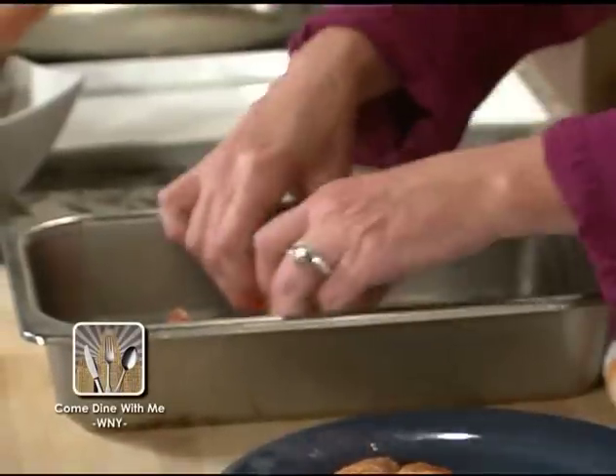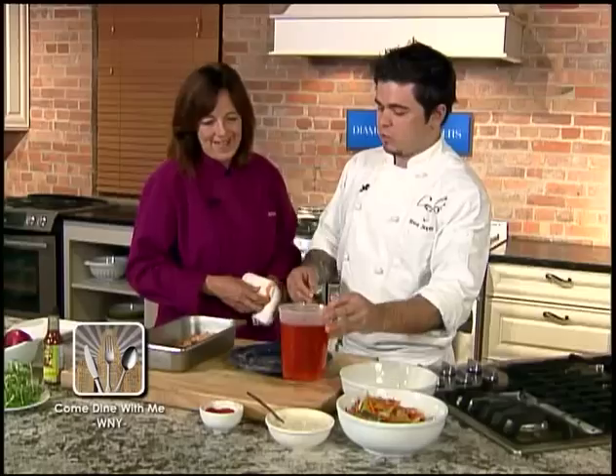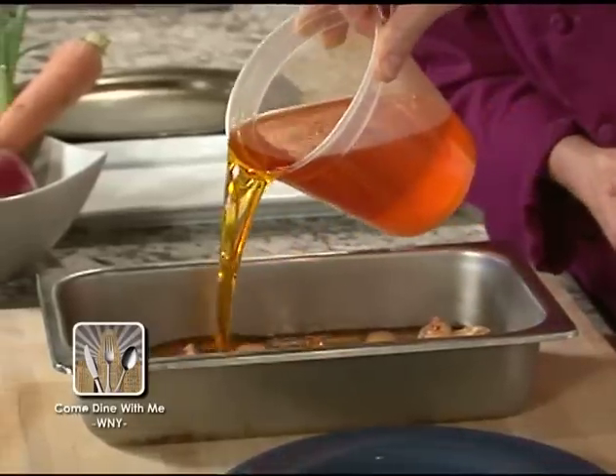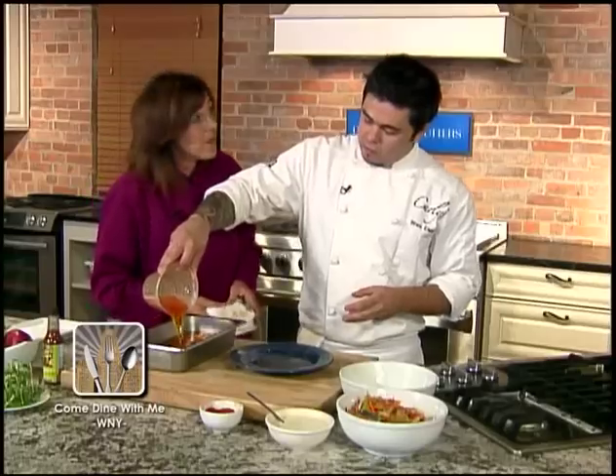After the two to four hour cure, they're ready to be placed in the pan and get ready for the first step of the cooking process. Here we have rendered fat that the wings are going to be cooked in. We're going to cover those, and you want them fully submerged in the fat. It's very important.